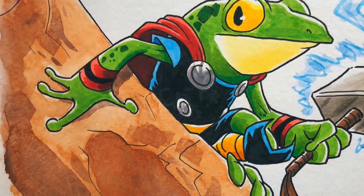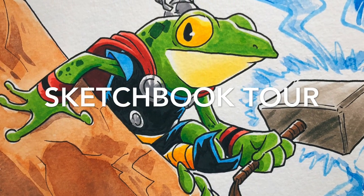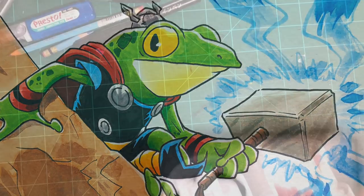Hey everybody, I'm Wyatt and today we're going to take a look at one of my sketchbooks from this last year. All right, let's get into it.